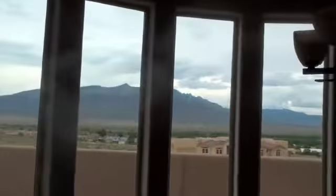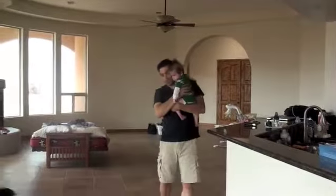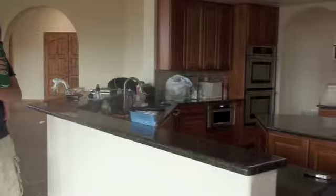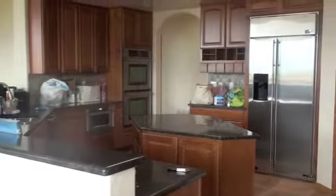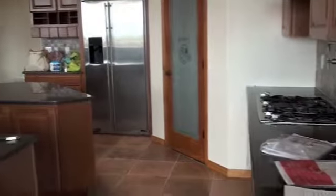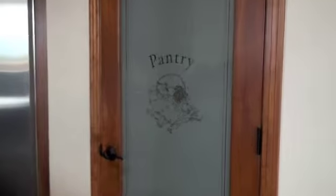Breakfast nook. Here's the floor — Roman is very interested in the floor because he wants to crawl on a painting. Here we have our lovely kitchen. This is the pantry. I have room to put things. I'm very excited.